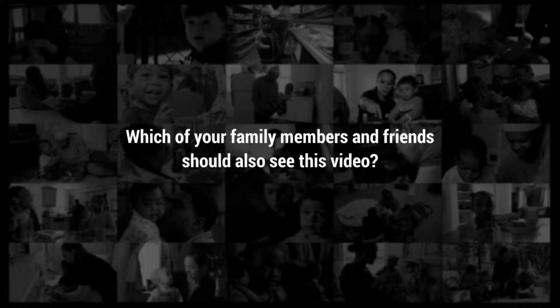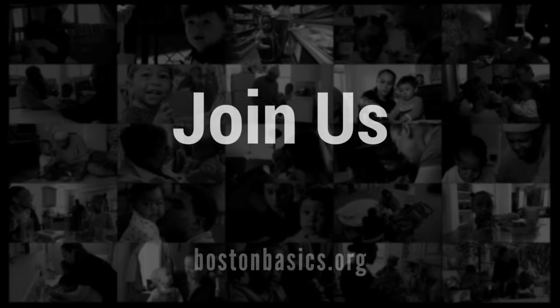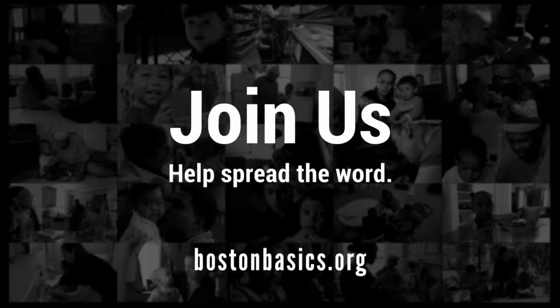How do you help your child enjoy reading and discussing? Which of your family members and friends should also see this video? Please join us and help spread the word.